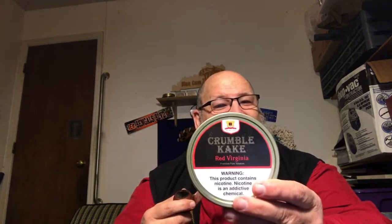Hello YouTube, Wildcat Piper coming from the Wildcat Lounge — hope everybody is doing great tonight. I'm smoking my Peterson P-Lip Bulldog, a little bent Bulldog. Tonight I'm smoking what is fast becoming my favorite 2019 blend — the Crumble Cake by Sutliff, the red Virginia. It is a very, very good blend that I have thoroughly enjoyed.